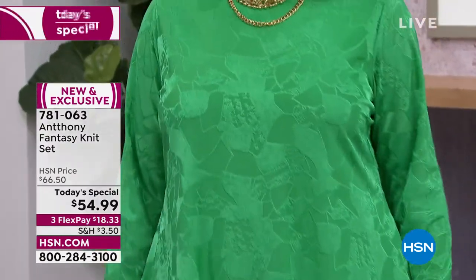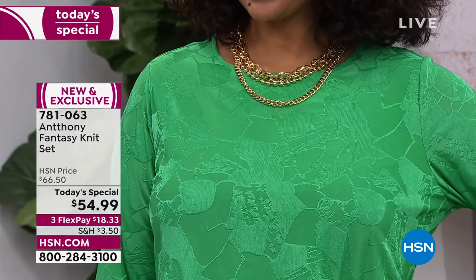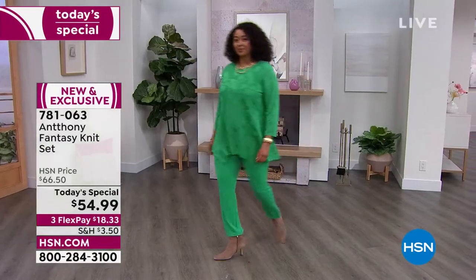Talk about the shark bite, because the shark bite has been such a very, very popular style for you. It's very elongating on the body, isn't it?